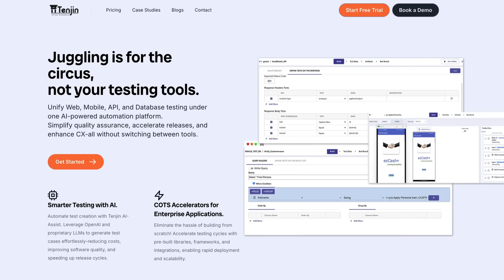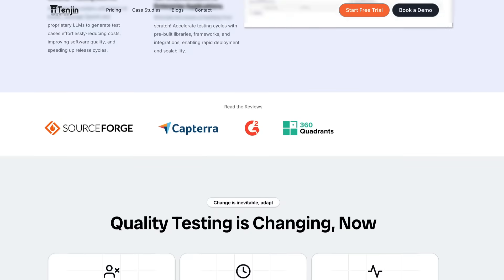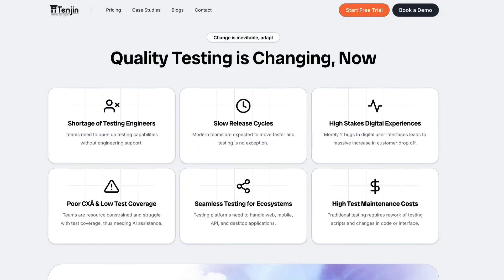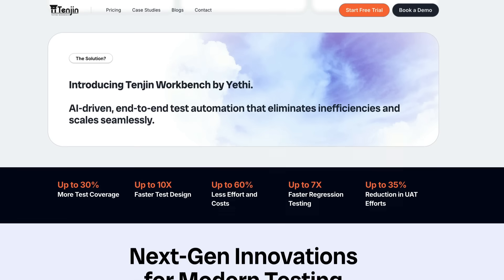It's one of those things that seems small until it delays your user acceptance testing by a week or more. And that's where Tengen Workbench comes in — it's not just another tool. It's a smarter, AI-powered approach to getting your first drafts of test cases out in minutes, which is a massive productivity boost when you're juggling release cycles.